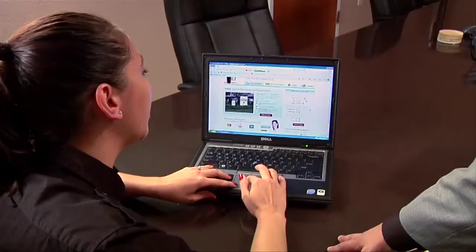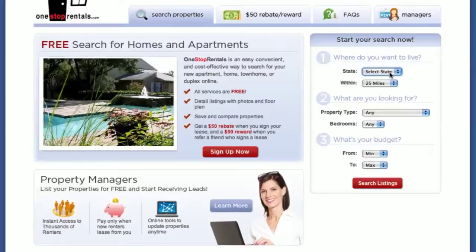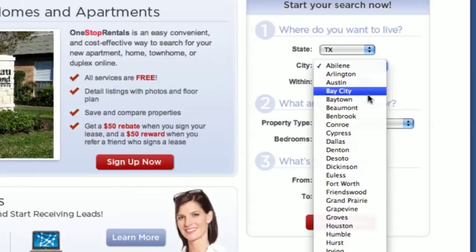Show me how the website works. What are renters going to see? Right here is where they sign up and register, and right here is where they can start an initial search. On the right-hand side, it shows them a state and a drop-down box of all the cities they can see. Right here in Texas, you see a list of all the cities — we have larger cities along with sub-markets as well.